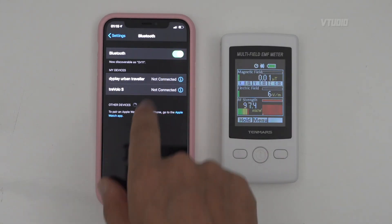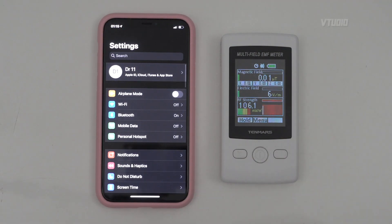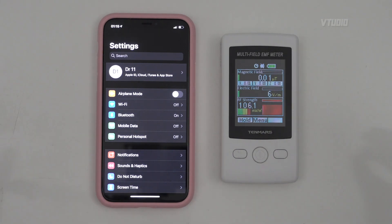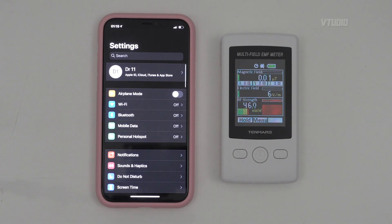If you have Bluetooth on with no devices connected, that's when it's shooting out RF frequencies — doing some sort of communication or searching for other devices in the area. If you want the lowest RF, turn off Bluetooth, and the phone will drop down to not using anything. You don't even need to use that networking or wireless switch.